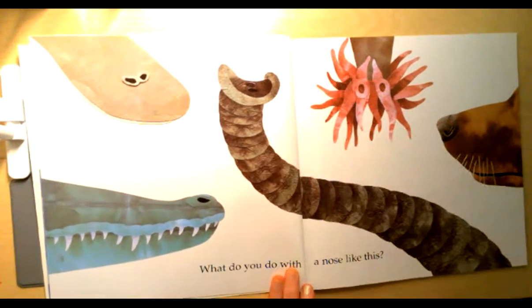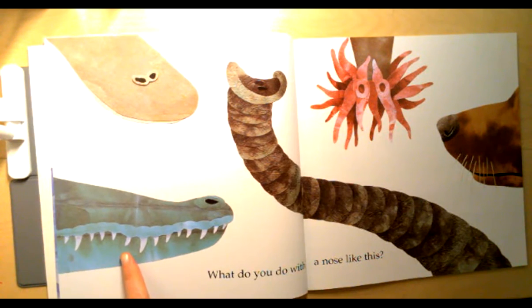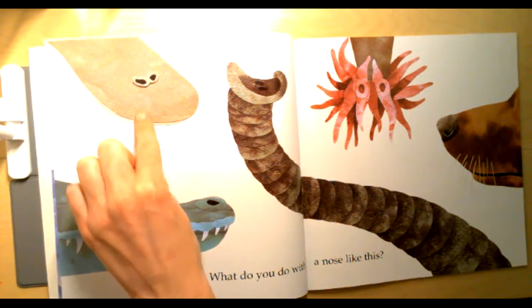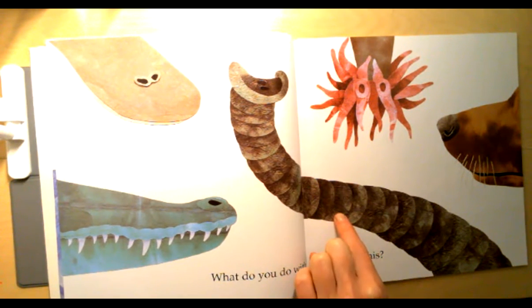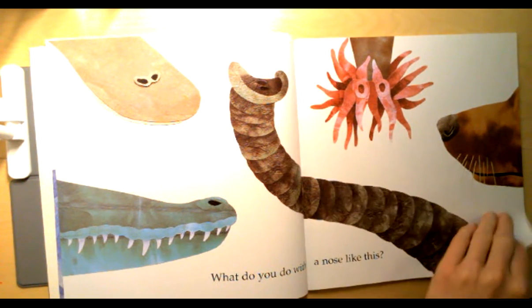What do you do with a nose like this? Tell your elephant whose nose you think that is. How about that one? Or that one? Or that one? Or that one? That one is wild.